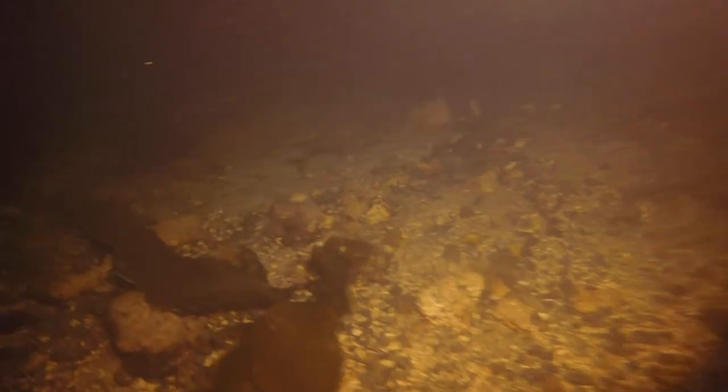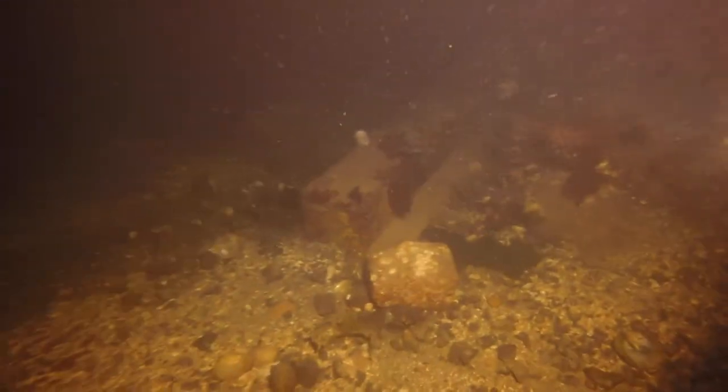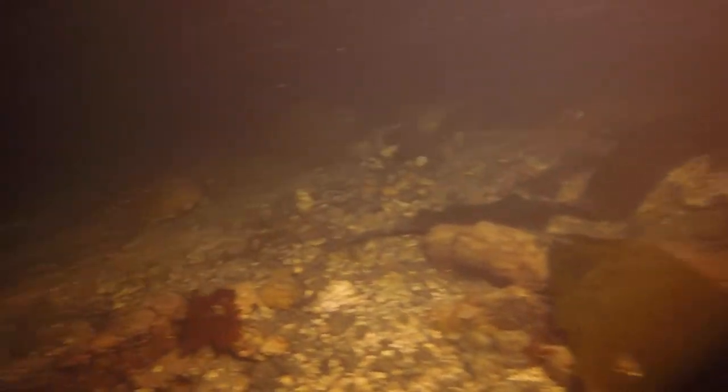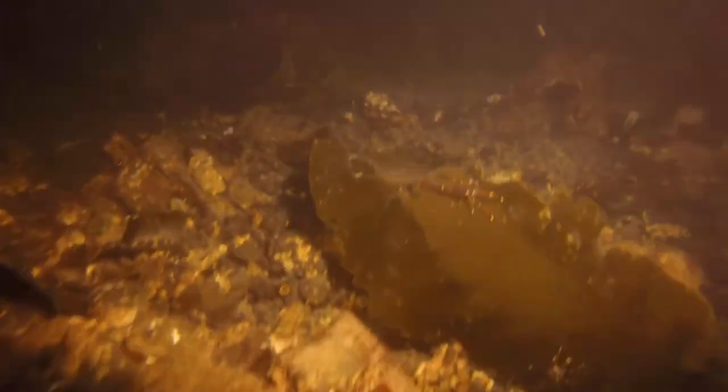Octopus have this great ability to squish their bodies through anything the size of their eyeball or bigger. It's their beak in the center that is hard, but everything else is flexible and stretchy and squishy. Even the biggest octopus can go through something the size of a tennis ball. Very cool adaptation — must come in handy in a habitat like this.